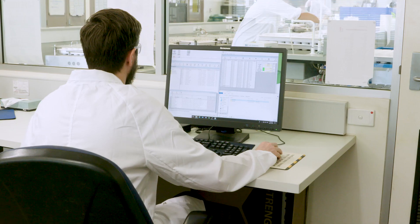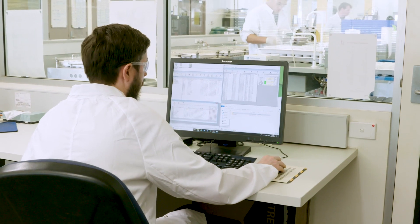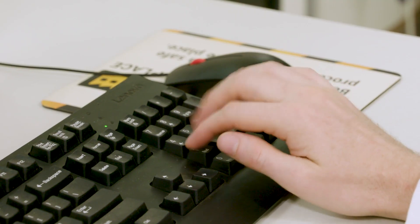We ensure quality results are produced through the use of reference materials, duplicate samples and quality control systems and processes. All results are reviewed by a quality control team and a chemist prior to being reported.